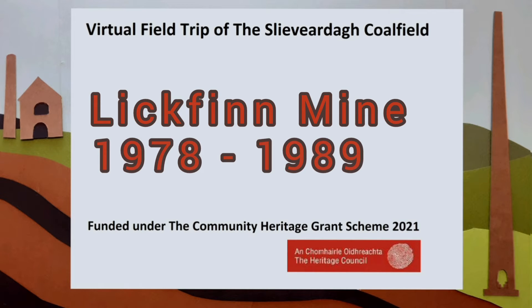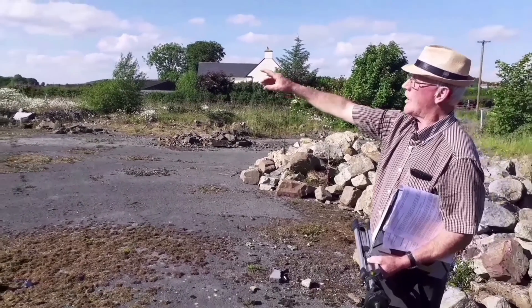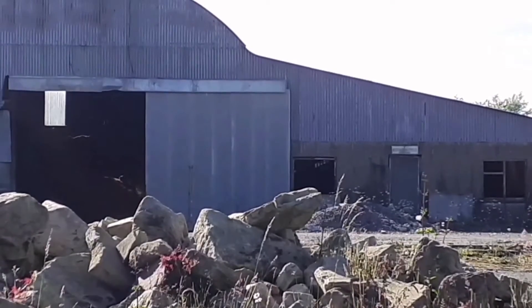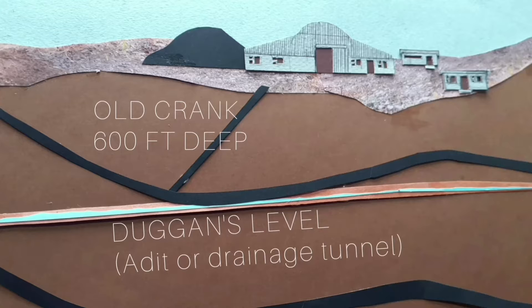This actually was the last place that there was mining done in Slea Verde, was exactly on this spot. The workshop and the store are still intact. They only walked 650 feet from the ground down to Sparrow Duggan.